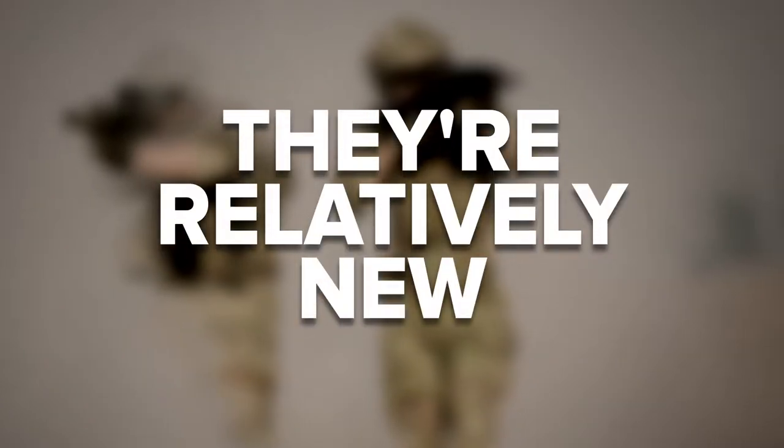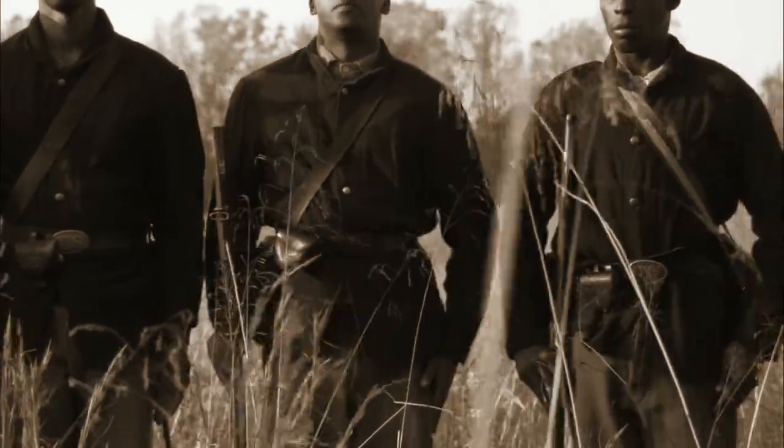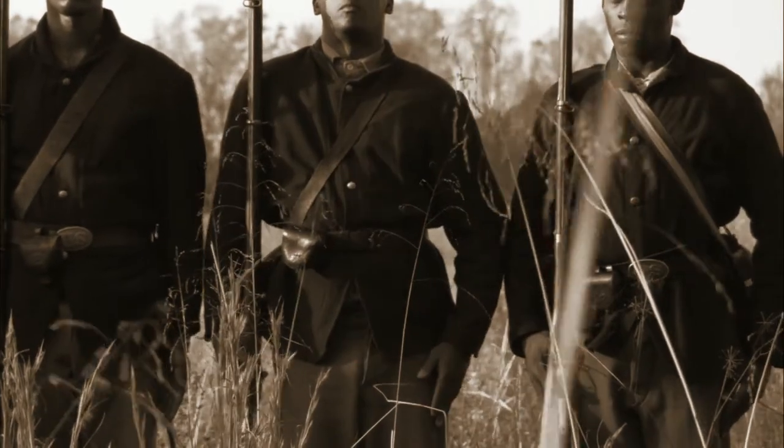The history of military patches in the United States is relatively brief. Some soldiers in the Civil War wore them for identification. These were typically made by mothers, wives, or girlfriends on the home front. At the time, virtually all embroidery was done by hand, just as it had been for thousands of years. Each patch was at least a little bit different, so it would have been difficult to standardize them.